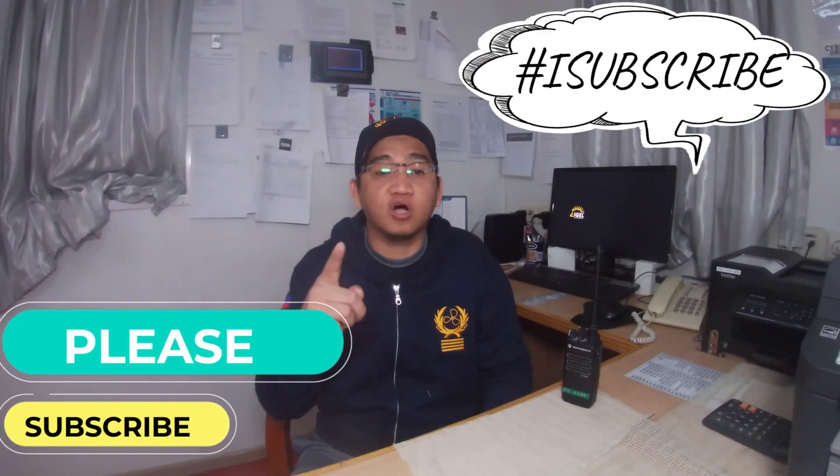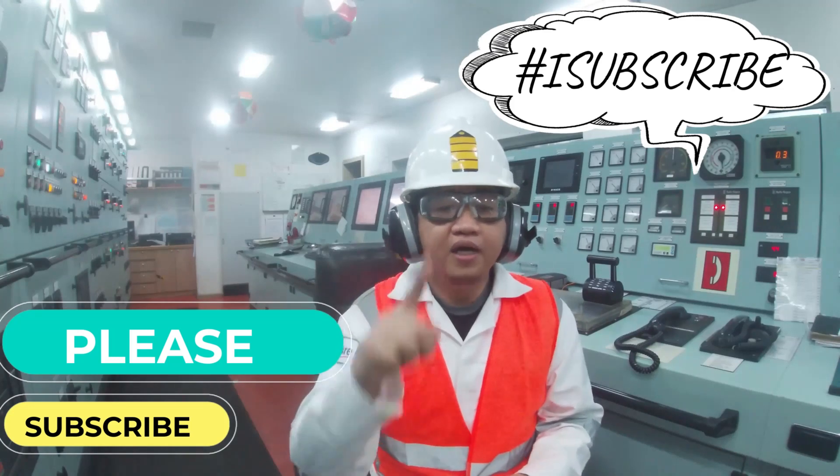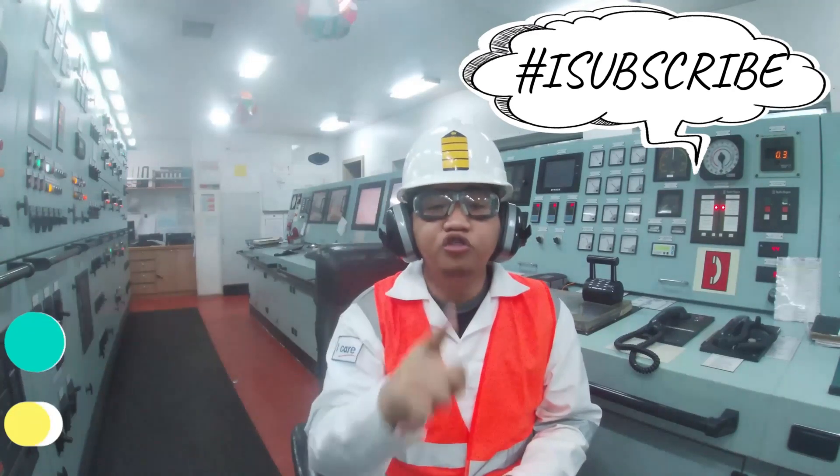Thanks for watching. Please like our video. Don't forget to subscribe to keep notified of our latest videos. If I make a mess, come back and subscribe and I will also check your channel.